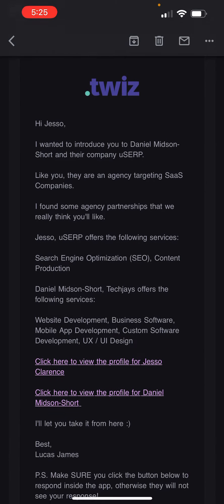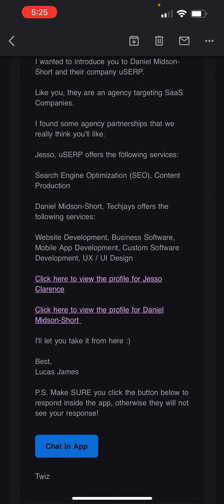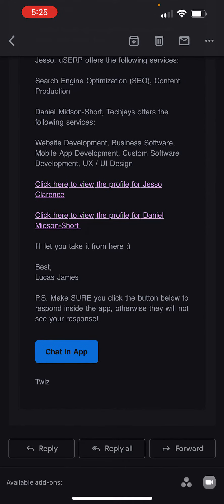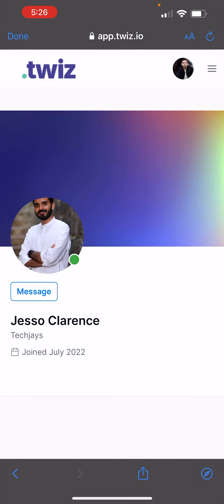Essentially, what you do is you get the email. It'll have a little bit of information about you and also them, so both parties have some context on the introduction that's been made. From here, if you want to view the profile for a specific person, you can just click on their profile, and it will automatically take you to their profile.